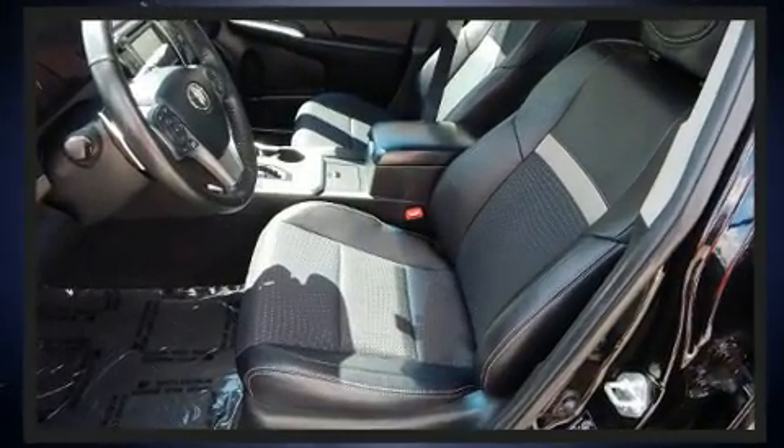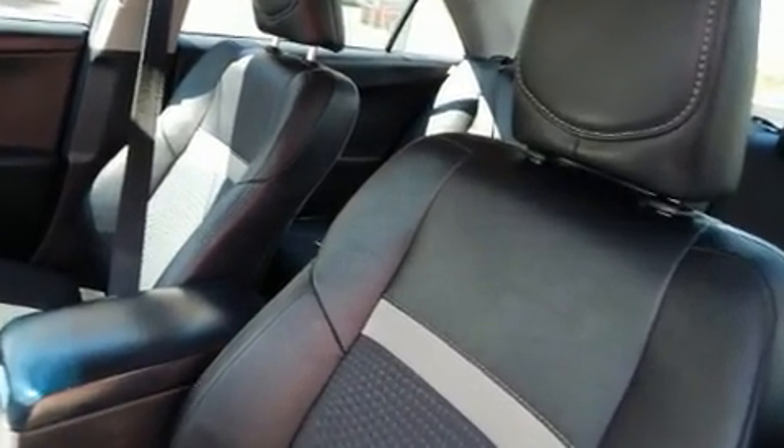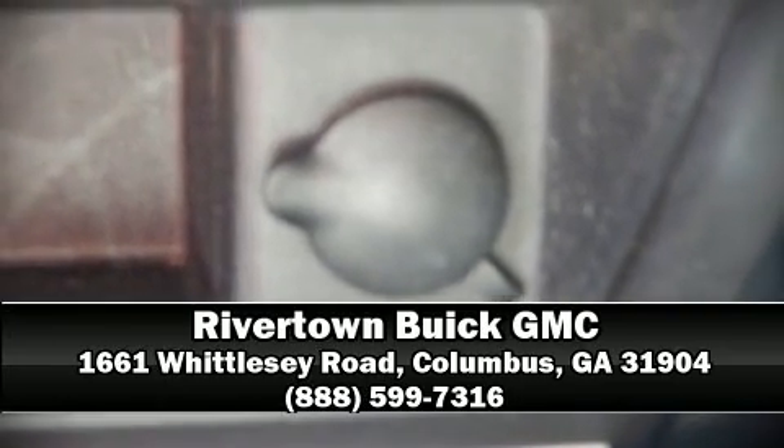In the event of a rollover collision, side curtain airbags provide additional protection for outboard seated passengers. It also arrives with a Carfax history report indicating just one previous owner. Please don't hesitate to give us a call.